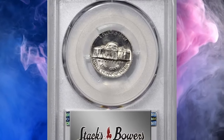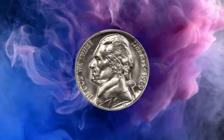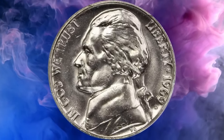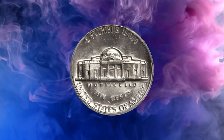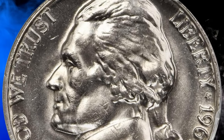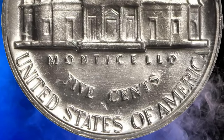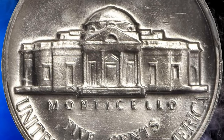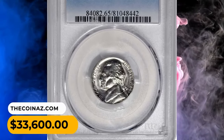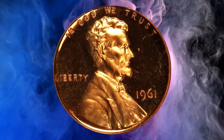Available populations are at times dwindling down to single digits when preservation and strike are taken into consideration. The full step 1969-D Jefferson nickel was called the "golden fleece" by Dave Bowers, with Scott Schecter suggesting in a December 2012 Coin World article that the owner of such a coin will be "the king of Jefferson nickel collectors." This rare specimen sold for thirty-three thousand six hundred dollars.